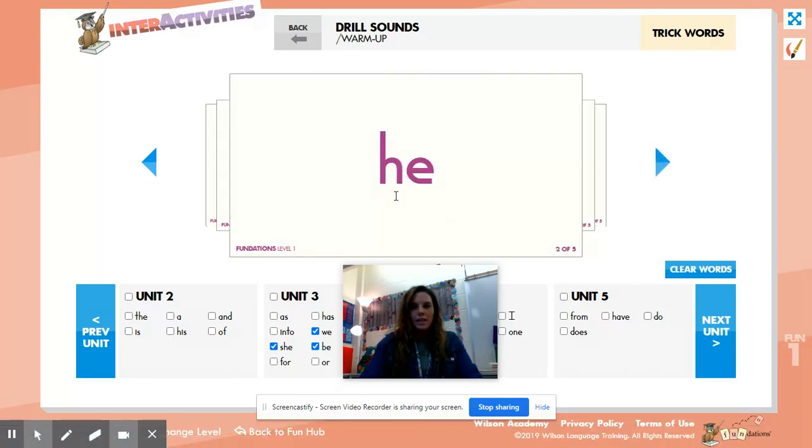This is the word 'he,' H-E, he. Can you say the word? Spell it, say it. Good.